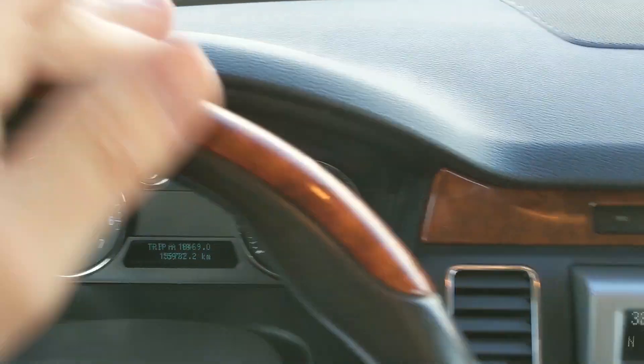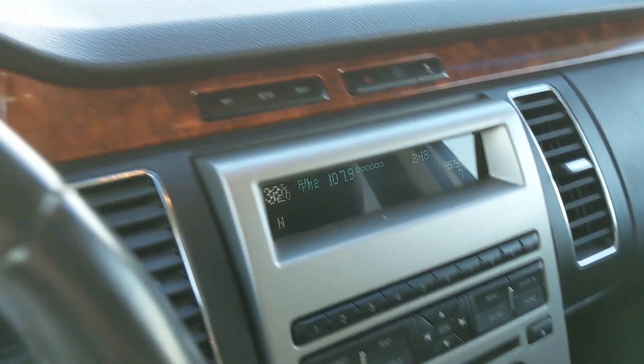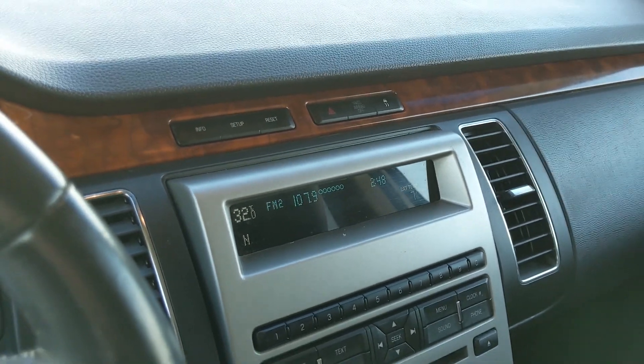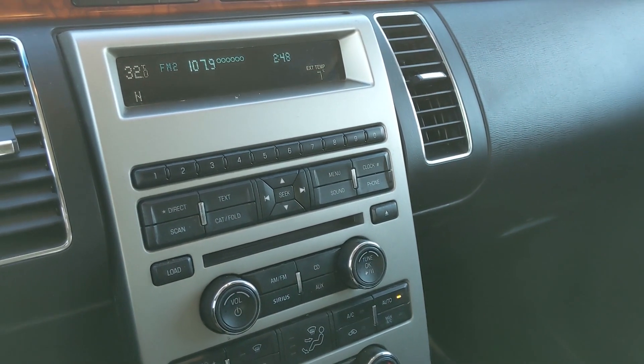You also have this nice wood grain paneling throughout the vehicle, which just adds to the luxury of the vehicle. Moving on to your infotainment center, which has radio, Sirius, CD, auxiliary, and USB. So you do have quite a few options there for whatever you want to listen to, however you want to listen to it.